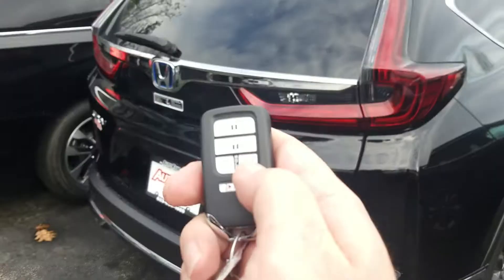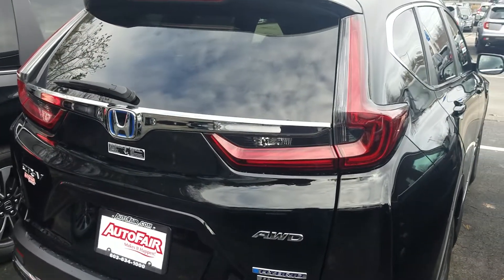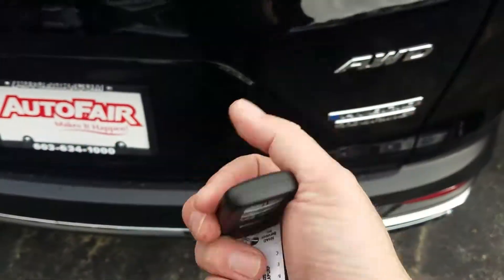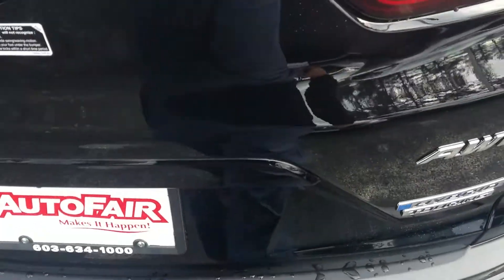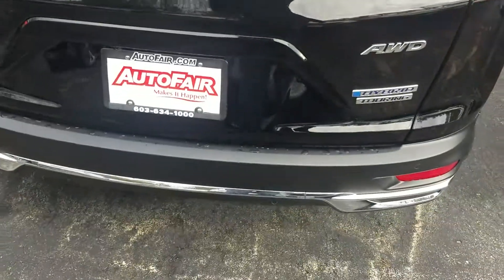You can control it right here with the key fob. There's also a button inside near the steering column. This is also a hands-free power lift tailgate — so long as the keys are in your hand, just give it a little kick. There it goes.